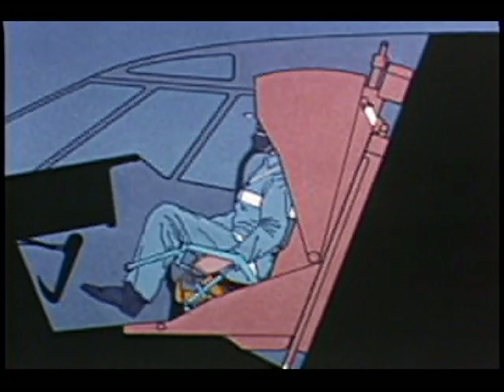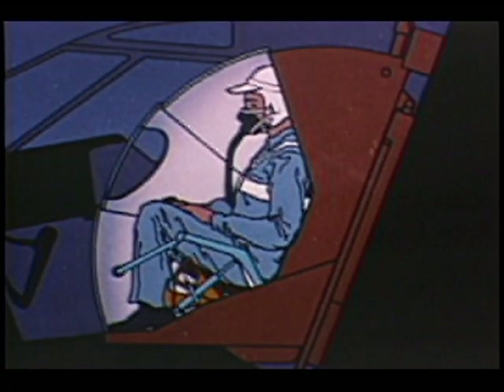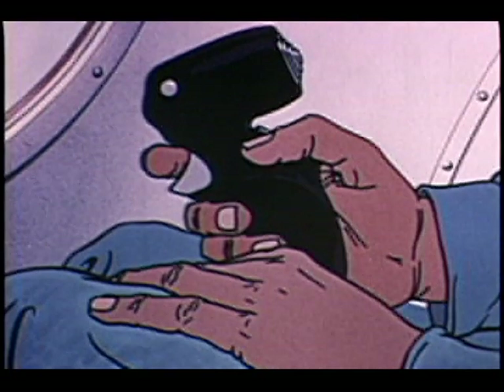In case of high-altitude decompression, the pilot seeks immediate protection by closing the capsule. Note how the flight control stick, being an integral part of the capsule, permits control of the plane from inside the capsule. Another important advantage is that even with the capsule closed, he can still communicate with the second and third flight stations.